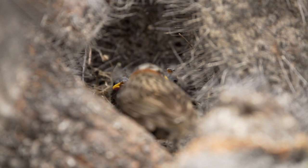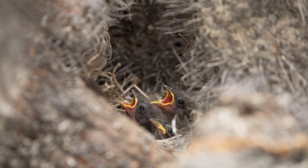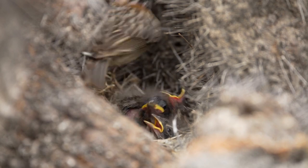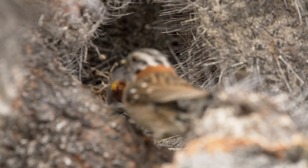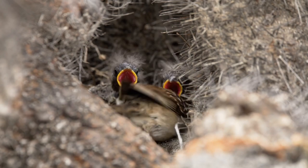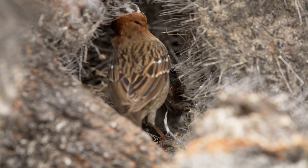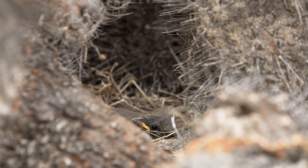I don't know if this is a male or a female because they look the same, but it feeds the baby and then goes and grabs a fecal sac and removes it from the nest. It happens really quick. Here's another clip — the same nest. You can see it a little more clearly here at the end. Right there. Bam. That's so cool.